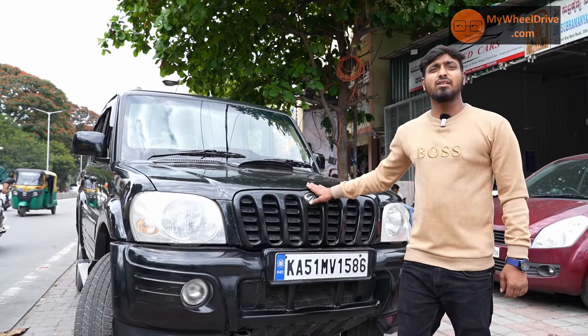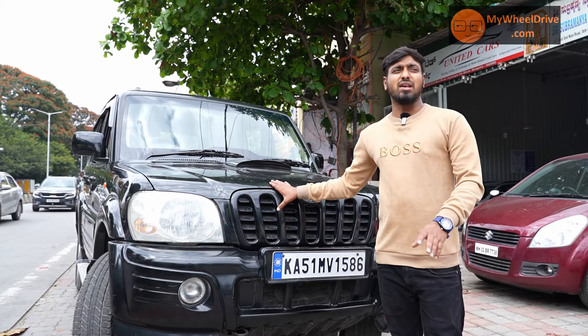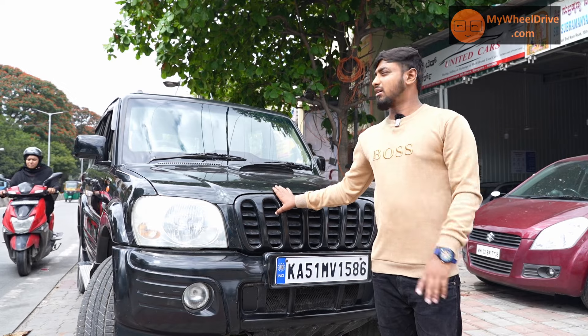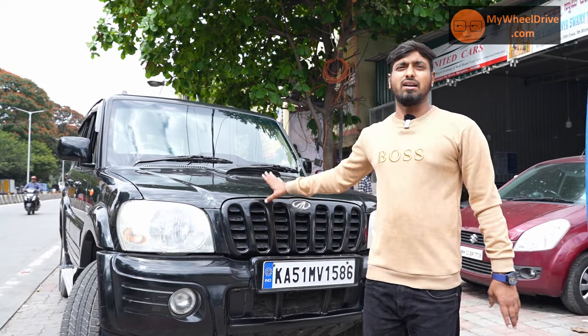You can do 2.20 lakhs as a final price. Mahindra Scorpio, 2008 model, single owner. This car is 3.40 lakhs final.